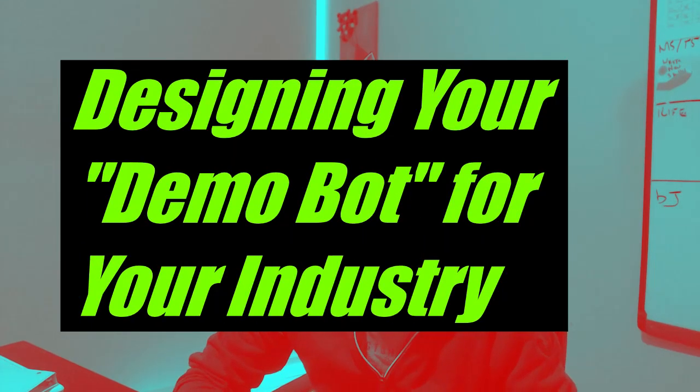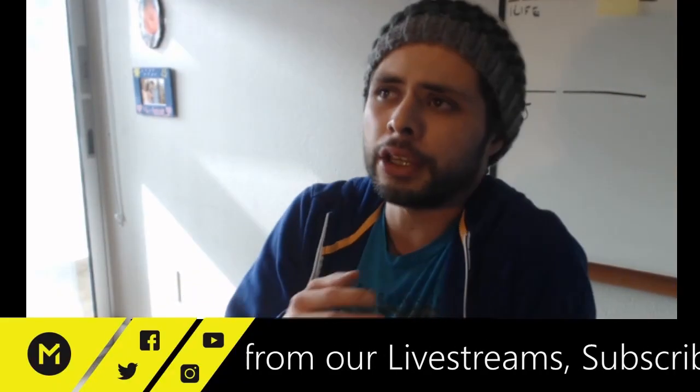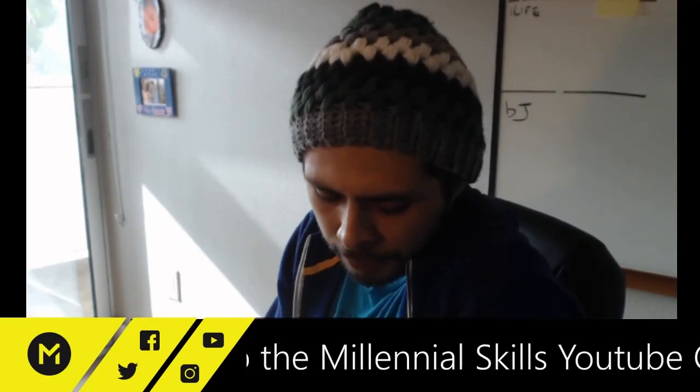In this second video, we're going to talk about the Demobot. The Demobot is something really unique to chatbots and is one of the most powerful and effective ways to get new clients. Let's talk about creating your offer, designing your chatbot, and creating the services that you're actually going to offer.